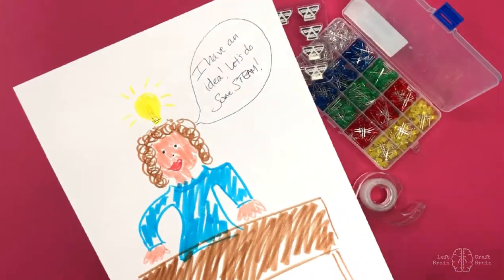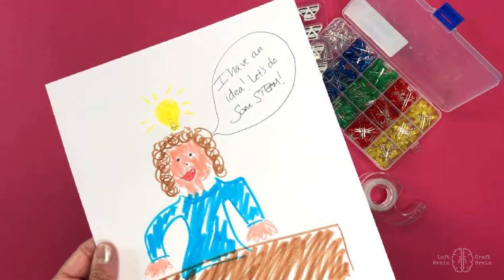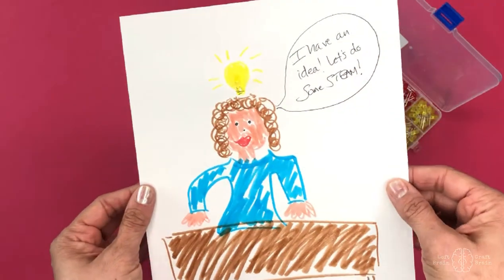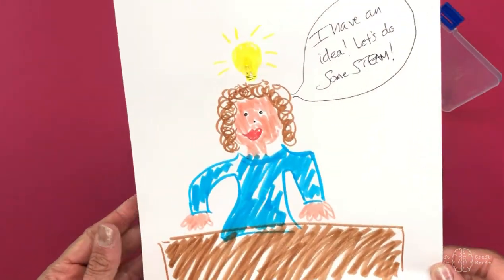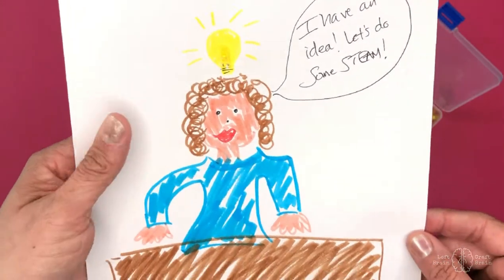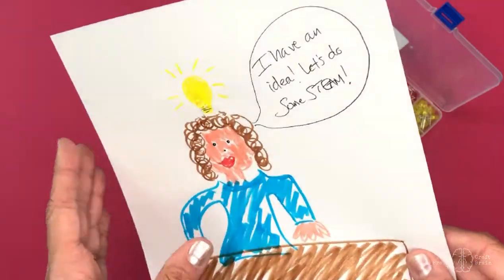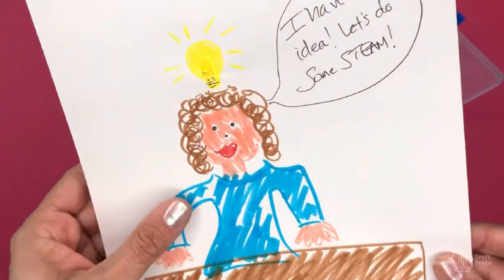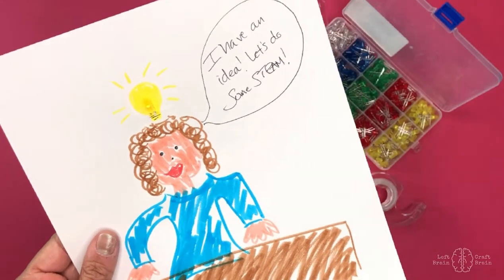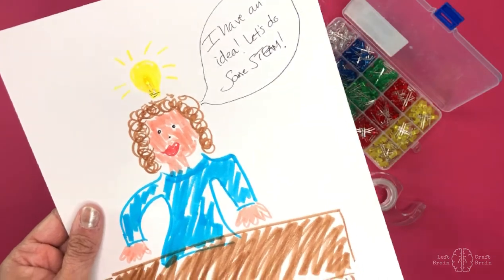I wanted to show you one of my absolute favorite ways to incorporate art into STEM, and that is integrating technology into your favorite art activity: drawing. Don't laugh at my drawing — you don't have to be a great drawer to make a really cool circuit and make some art that lights up. I've incorporated into this drawing what are called LEDs, little bulbs, and you use copper tape and a coin cell battery to wire these up. If you can use tape, you can use copper tape and wire a battery.